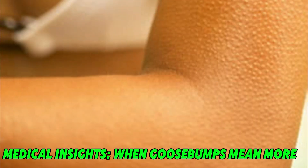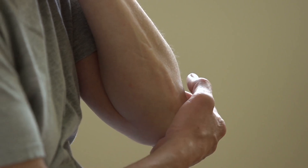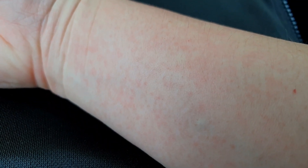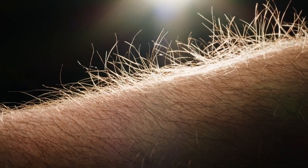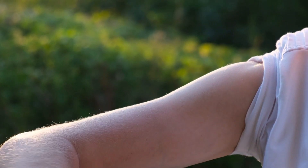Medical insights: when goosebumps mean more. While goosebumps are typically harmless, they can sometimes signal underlying medical conditions. For example, they may occur during seizures or as a symptom of temporal lobe epilepsy. In these cases, the brain's electrical activity triggers the sympathetic nervous system, resulting in goosebumps. Similarly, conditions like hyperhidrosis — excessive sweating — or withdrawal from substances like opioids can cause abnormal or persistent goosebumps. Understanding the medical contexts of goosebumps can provide valuable insights into the nervous system's functioning. While most cases are benign, chronic or unexplained goosebumps may warrant further investigation to rule out neurological or autonomic disorders.